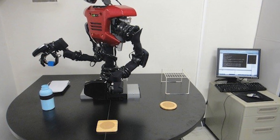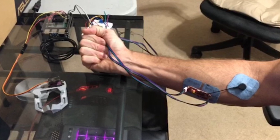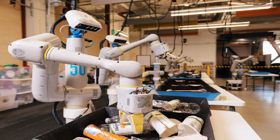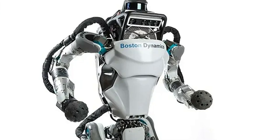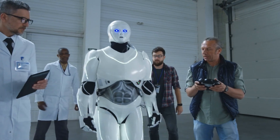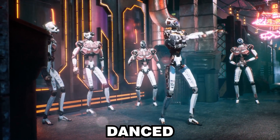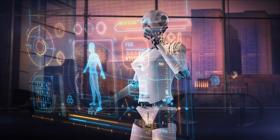Equipped with muscle tissues cultivated from human cells, Biobot could perform tasks that previous robots struggled with, such as picking up delicate objects, navigating uneven terrain, and engaging in light social interactions. During its first demonstration, Biobot amazed onlookers with its ability to move gracefully and respond to commands with human-like precision. It walked, danced, and participated in simple games, demonstrating a level of dexterity that traditional robots could only dream of.